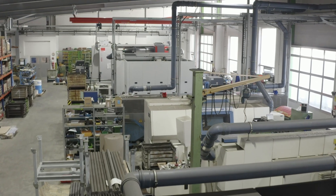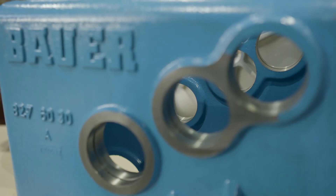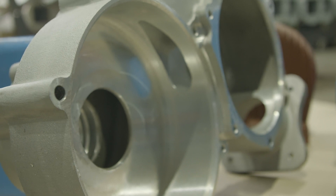Mechanical processing involves employees working with the widest variety of components. These are produced from aluminium, grey cast iron, case hardened, heat treated or stainless steel.